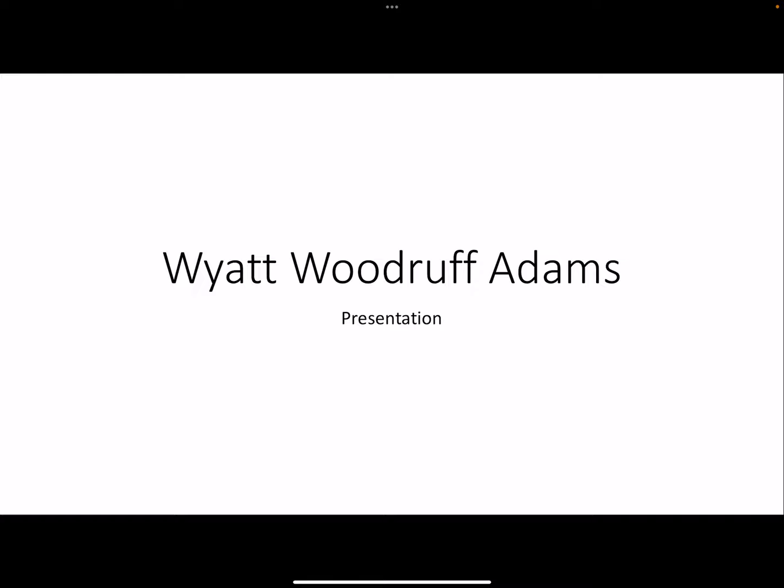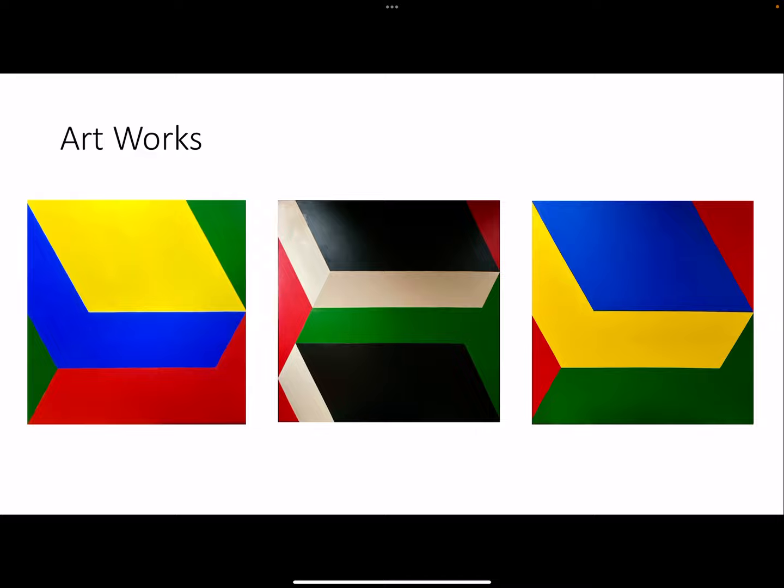Hello, my name is Wyatt Woodruff-Adams and I'm an artist from Fort Worth, Texas. I am currently working on my BFA at the University of North Texas. Today I'm going to focus on presenting you my oil painting practice.